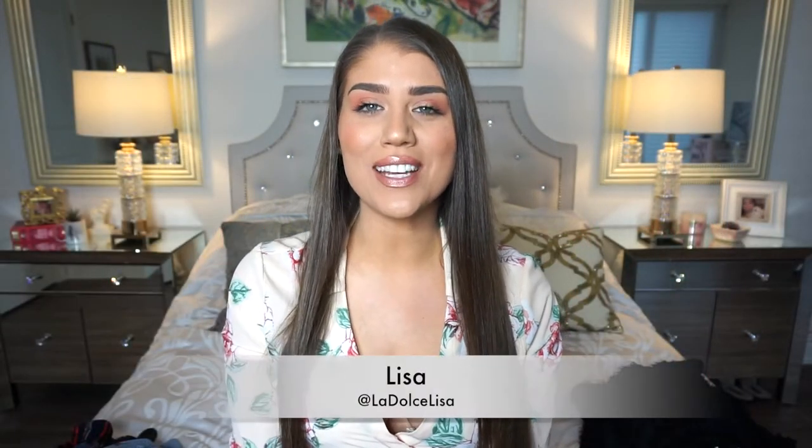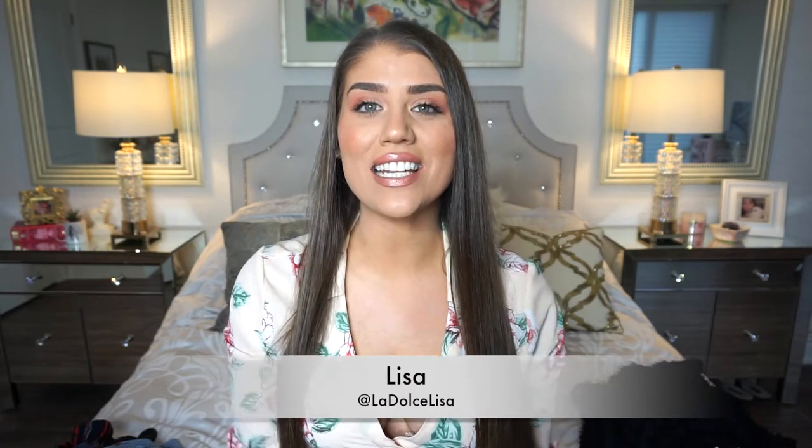Hi guys, welcome back to my channel. If you're new here, I'm Lisa, also known as La Dolce Lisa. Today I have an exciting video for us fashionistas — I'm doing a clothing haul, but rather than just focusing on one store like my last video, I decided to do a mall clothing haul.